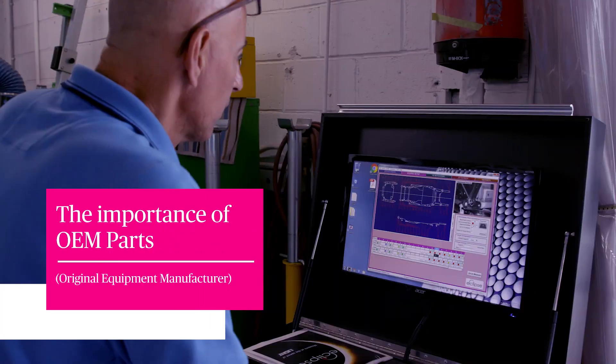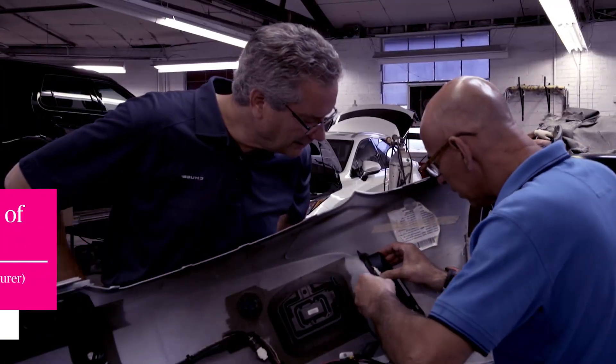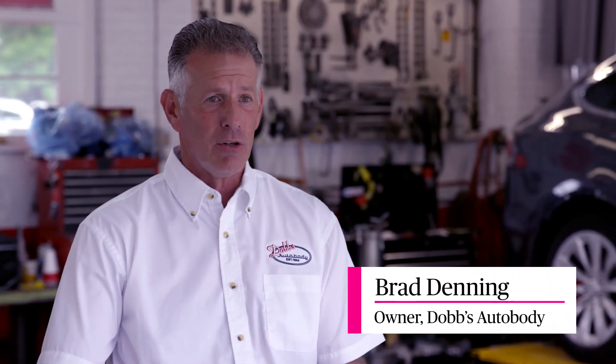It's very important to put original parts on if you really care about the fit, the finish, and the safety. And what price could you put on the safety of the occupants in a car? Forget even about how the fit and finish is — how is that car going to perform again in another accident? And that's what really matters.